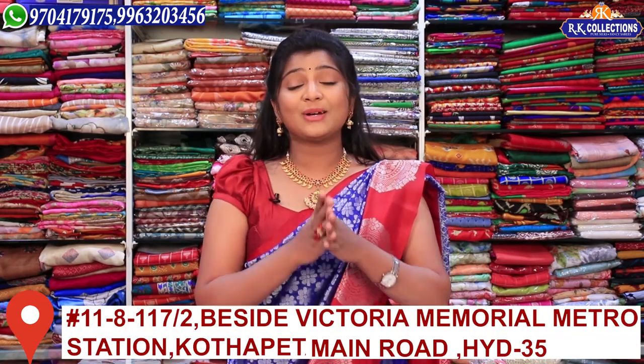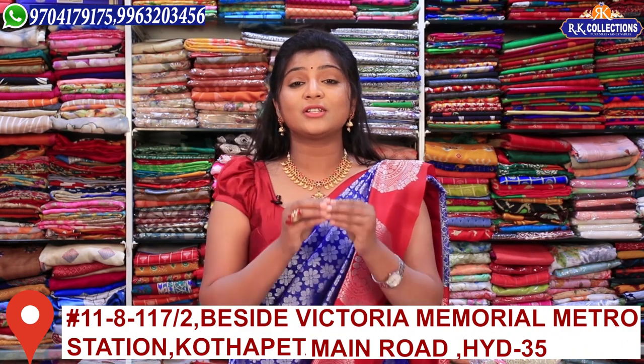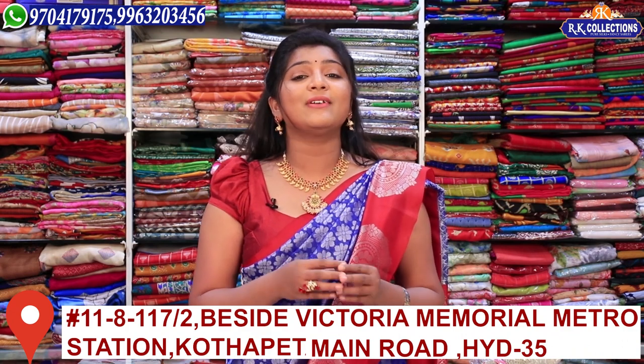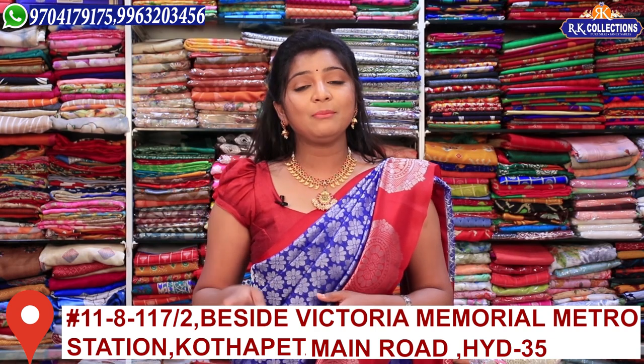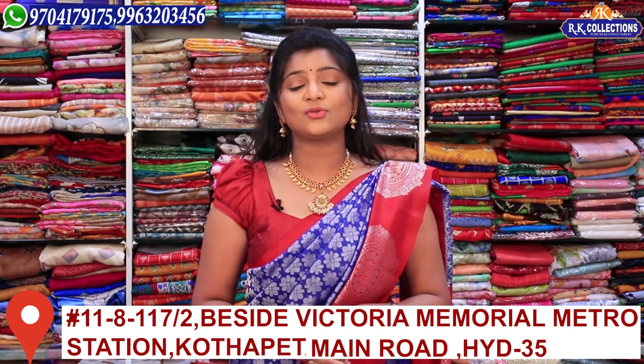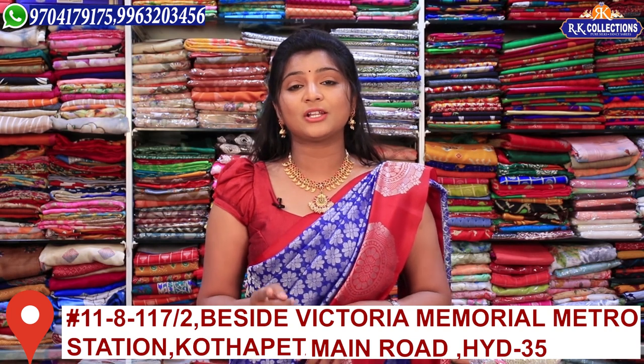We will have a beautiful collection every day — reasonable and worthwhile varieties. There are four branches in total: three branches in Kukatpally — KPHP Road Number 2 — under the names RK Collections, RK Selections, and RK Brothers.